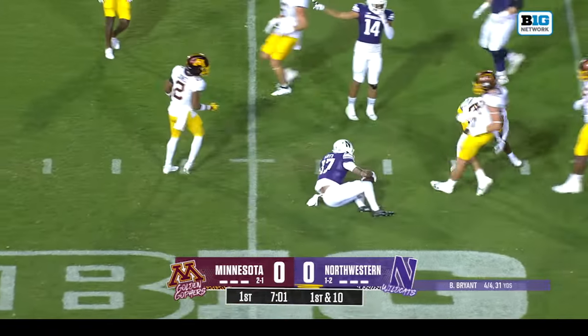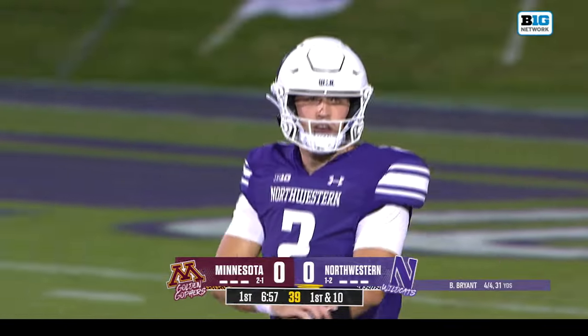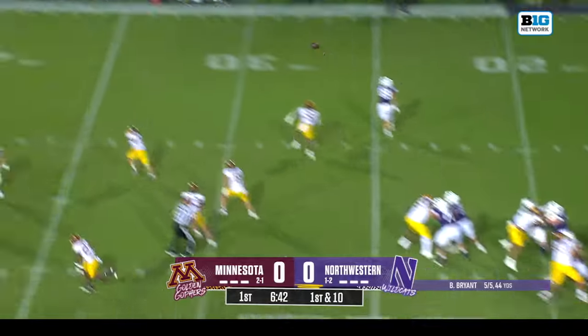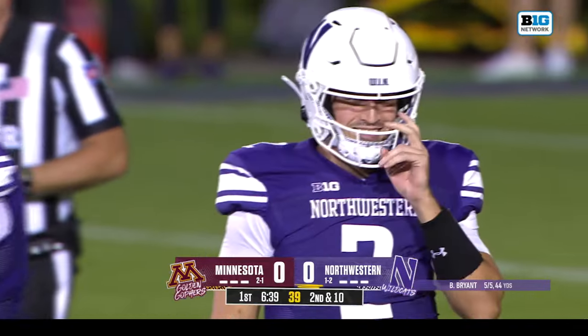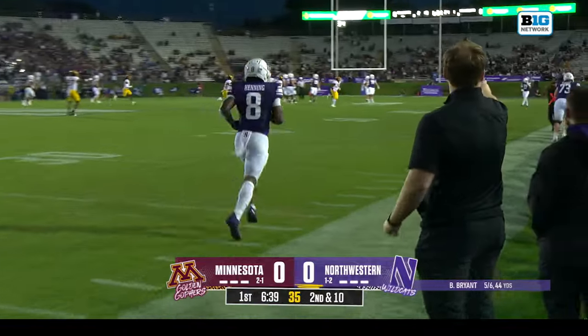Pass across the middle, first pass to Bryce Kurtz, playing in his third game here this season. Bryant fakes the quarter, looking deep downfield, and that's his first incompletion — intended for A.J. Henning. Tariq Watson on the coverage there from Minnesota, and a flag coming near side.